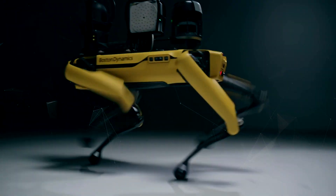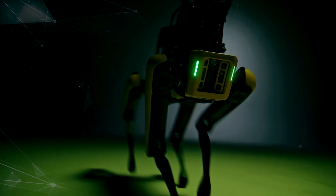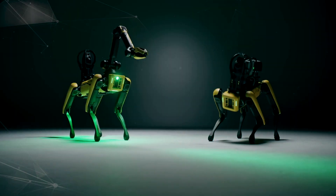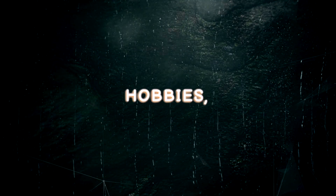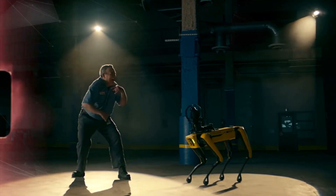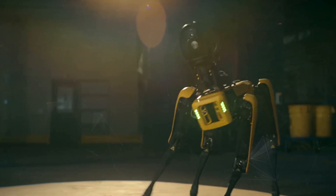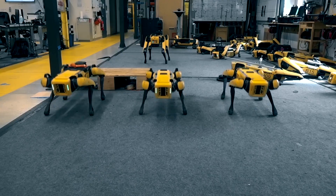Why should you get Spot? Spot is not just a robot dog. It is a platform that can enable you to do many things you could not do before, or do them better, faster, and safer. Spot can help you with work, hobbies, education, health, and social life. Spot can also help you positively impact the world by solving problems, creating opportunities, and improving lives.